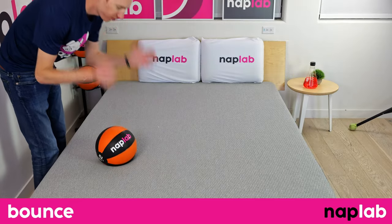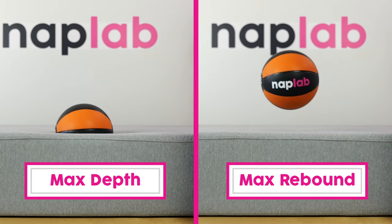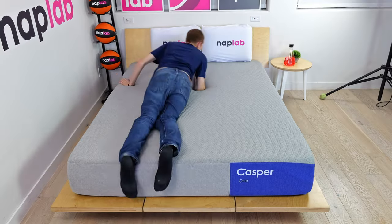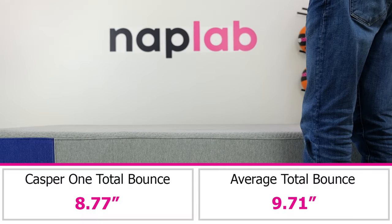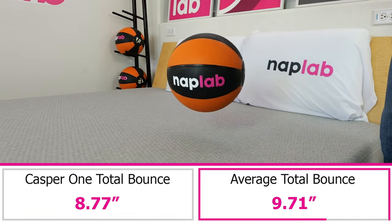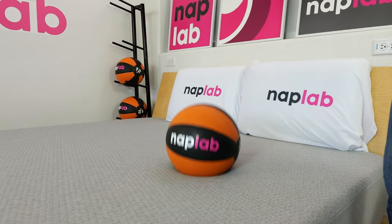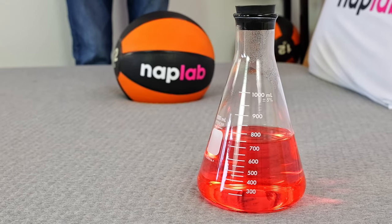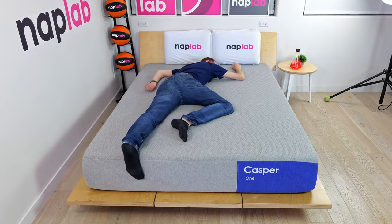To run the bounce test, we drop a 12-pound medicine ball onto the mattress and measure the maximum depth it sinks before rebounding up, as well as the maximum height achieved on the bounce. More bounce is typically better as it improves ease of movement, aids in response time, and improves sex performance. The Casper 1 has a moderate level of bounce — we measured a total bounce range of 8.77 inches, which is 0.84 inches less than the average of 9.71 inches. Ideally I like to see a bounce range of 8 to 12 inches, and the Casper 1 is on the low end of that range, but still within it. So while sex performance and ease of movement aren't quite as good as they would be with high bounce, they aren't severely negatively impacted.